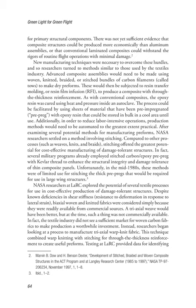The process could be facilitated by using sheets of material pre-impregnated, or pre-preg, with epoxy resin that could be stored in bulk in a cool area until use. Additionally, in order to reduce labor-intensive operations, production methods would need to be automated to the greatest extent practical. After examining several potential methods for manufacturing preforms, NASA researchers settled on a method involving stitching. Compared to other processes such as weaves, knits, and braids, stitching offered the greatest potential for cost-effective manufacturing of damage-tolerant structures.